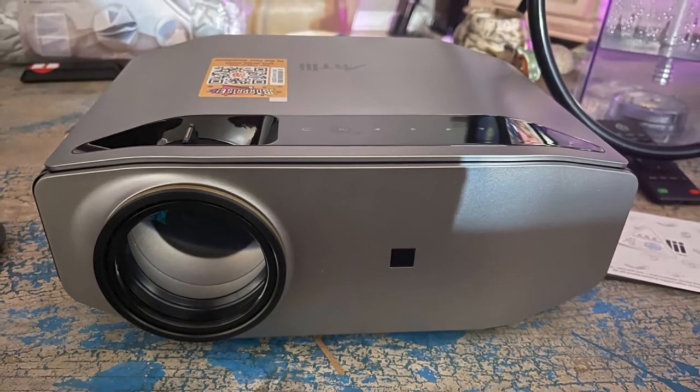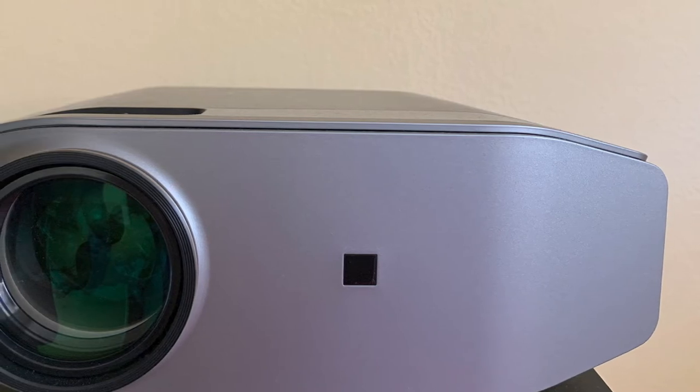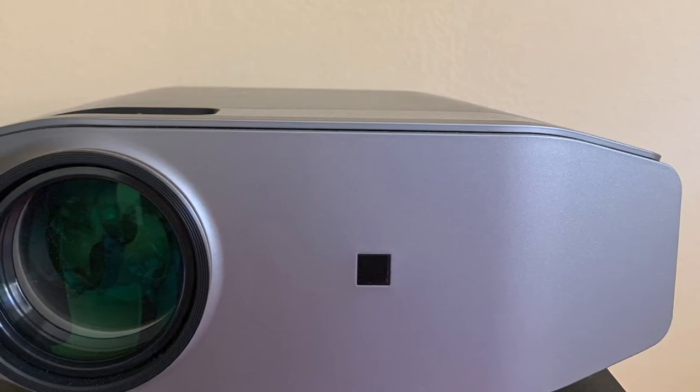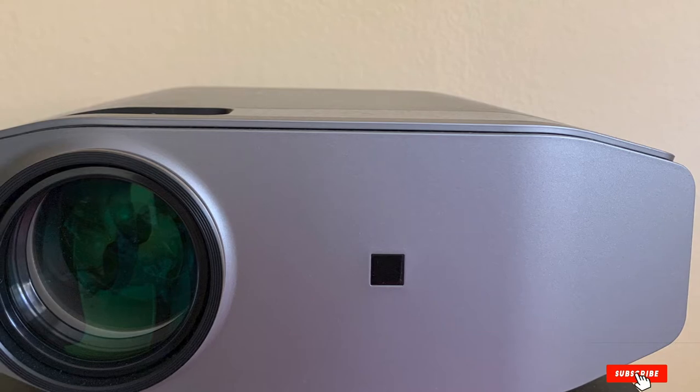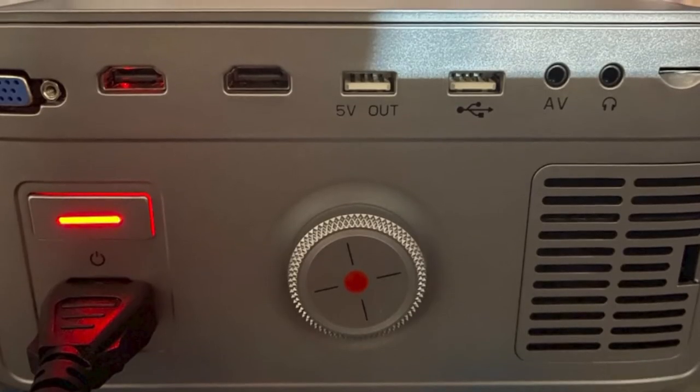Thankfully, this outdoor projector is still a great pick as not only do you get VGA, HDMI, USB, SD card slot, and audio ports, but it even includes wireless connectivity options. And while it might not be the highest, the included 1-year-long warranty is better than nothing.